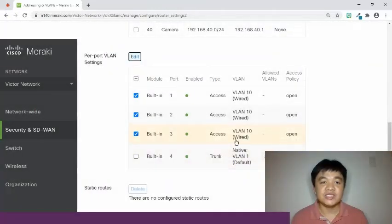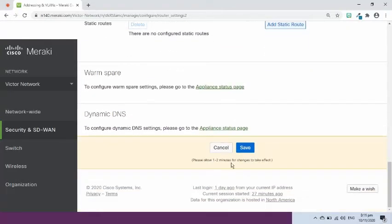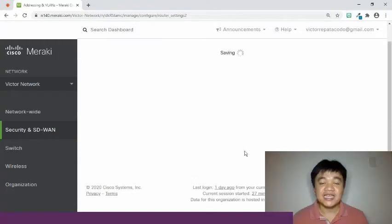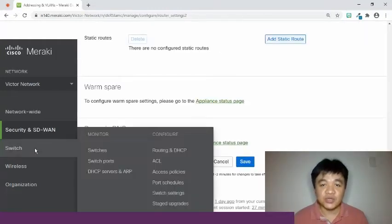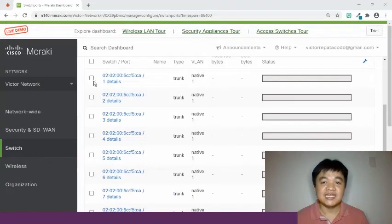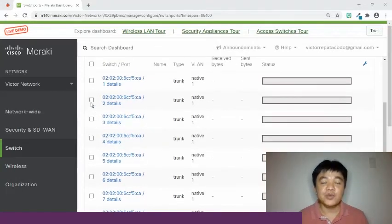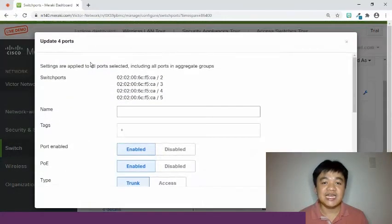Retain port 4 as this is where the switch will be connected later. Let us now connect the MS220 switch to the Meraki dashboard. Go to Switch in the menu and select the Switch Ports option. On the right side, don't change ports 1 and 8 settings as they will be used to connect to the security appliance and access point device respectively. Select and edit ports 2 to 5 from trunk to access mode as they will be used to connect wired devices like PCs, and change the VLAN to 10.